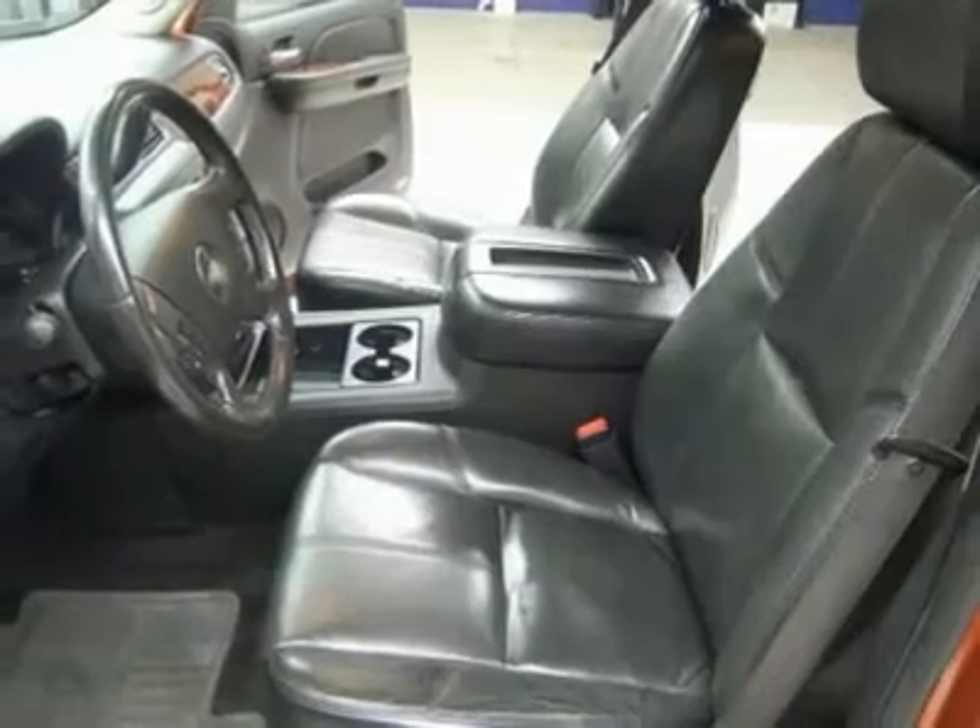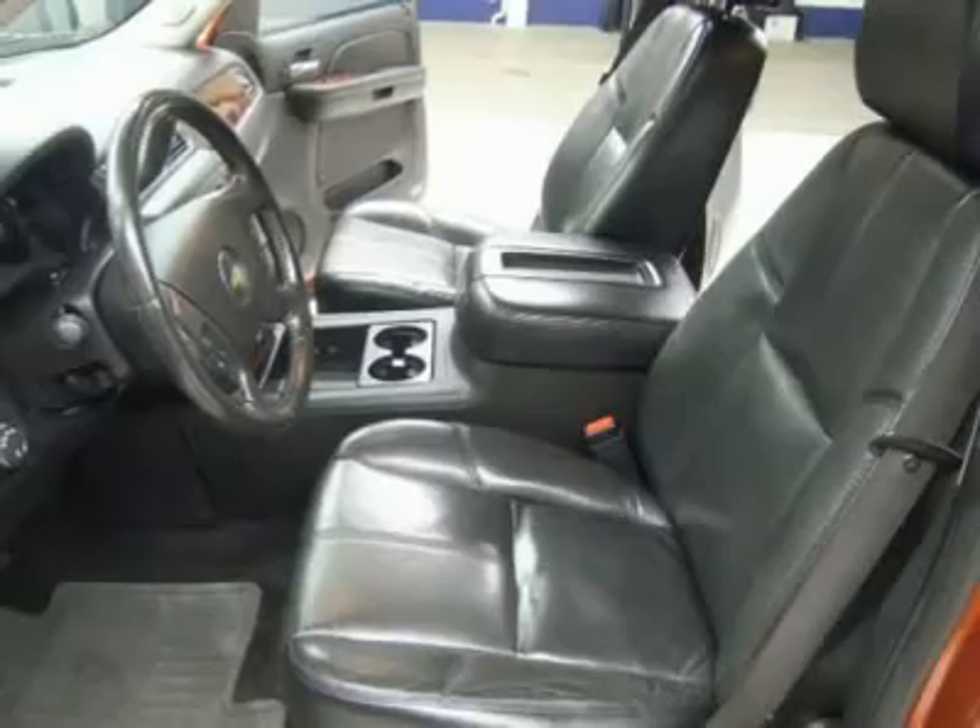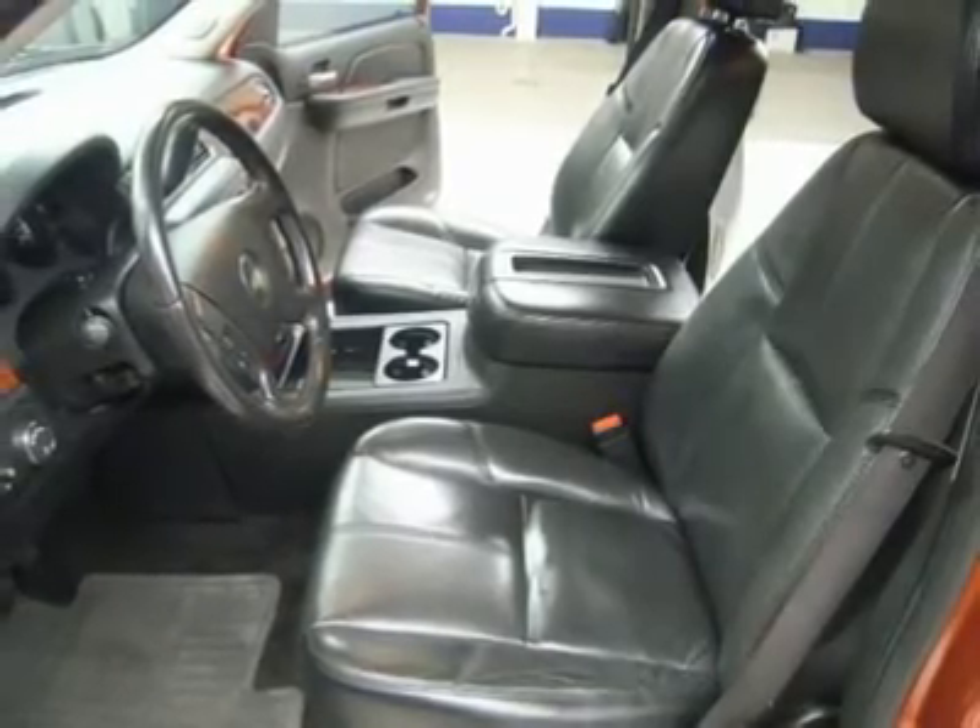Dual Climate Control, Rear Window Defroster, Compass Temperature, Rear View Mirror, Fog Lights, Tinted Windows, Wood Grain Dash and Door Trim, Roof Rack.